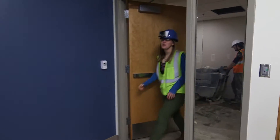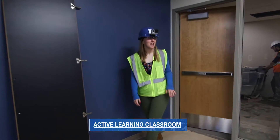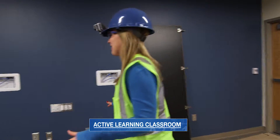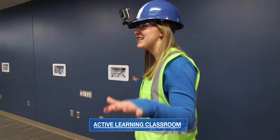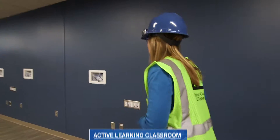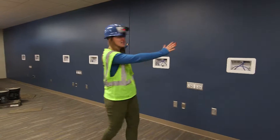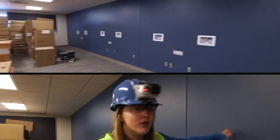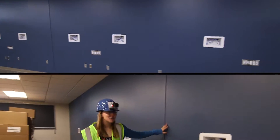We're walking into one of the active learning classrooms here. This is going to be mind-blowing. All along the walls there are 16 different spaces where tables will come out from the wall, and then on either side there's going to be a 55-inch display. Who doesn't want that in their dorm room, let alone in their classroom?